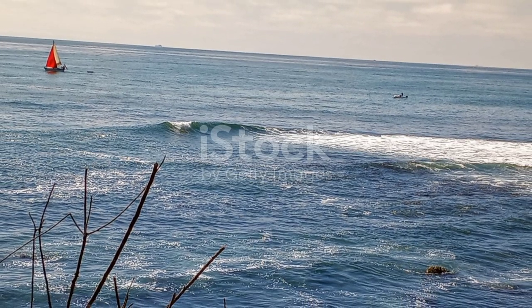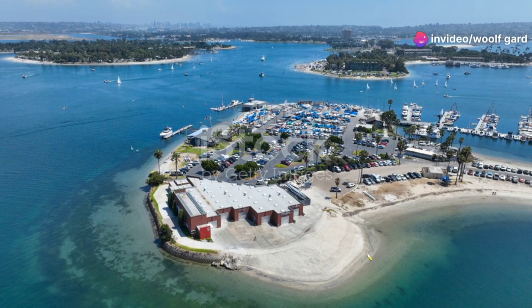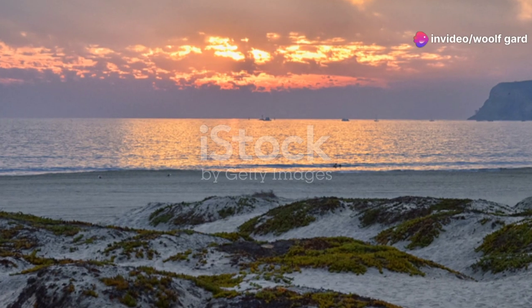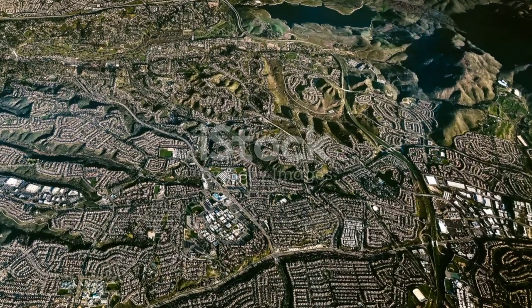And here's a little secret for you: if you want a truly unique view of the city, take a sunset sail around San Diego Bay. There's nothing quite like watching the city light up from the tranquil waters. It's a perfect way to end your day.